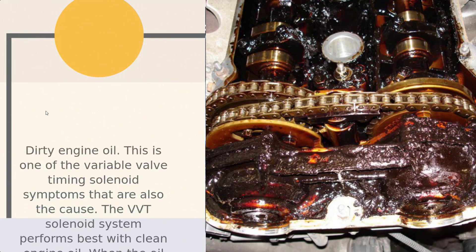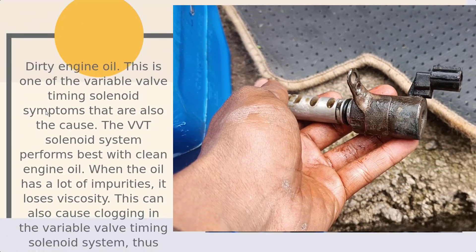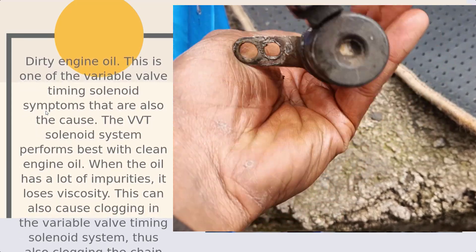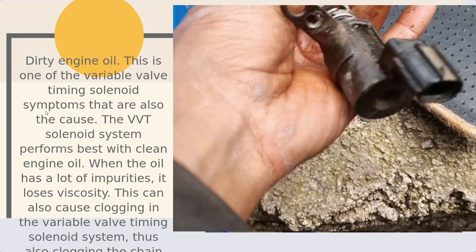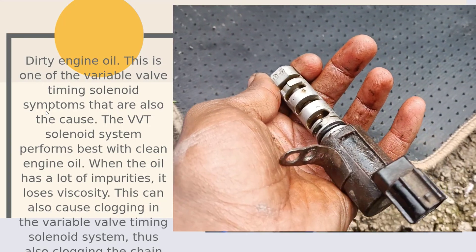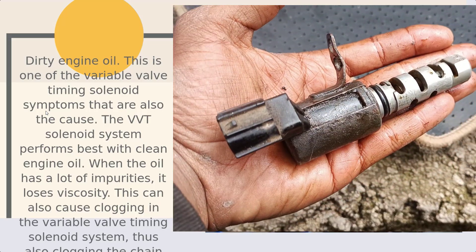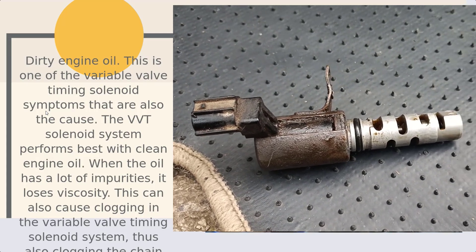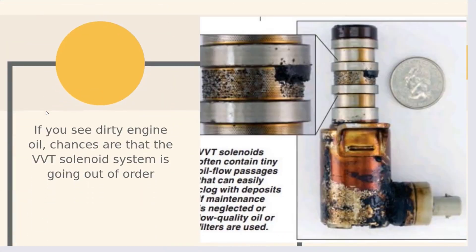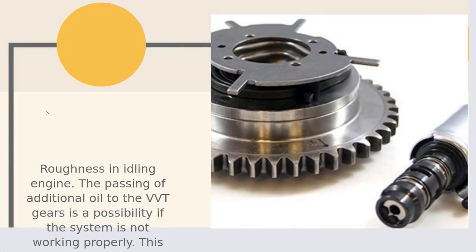Number 2: Dirty engine oil. This is one of the variable valve timing solenoid symptoms that is also a cause. The VVT solenoid system performs best with clean engine oil. When the oil has a lot of impurities, it loses viscosity. This can also cause clogging in the variable valve timing solenoid system, thus also clogging the chain and the gear. If you see dirty engine oil, chances are that the VVT solenoid system is going out of order.